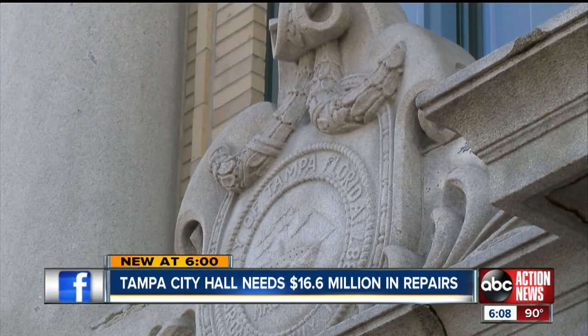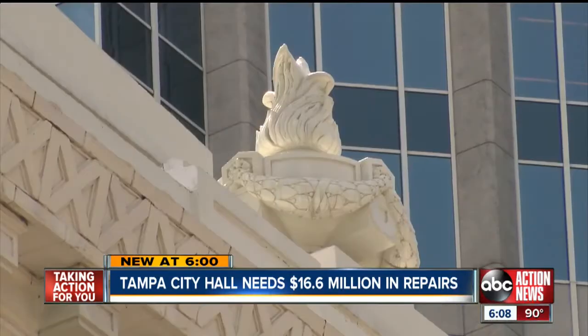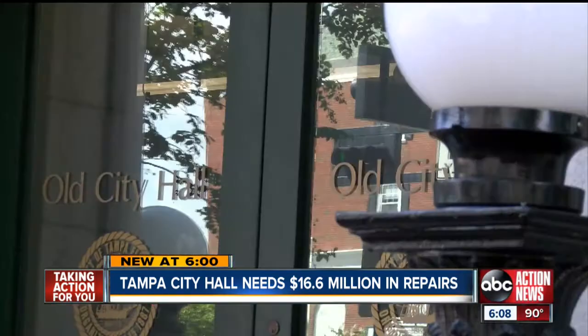The project will be put out to bid next summer. This being a national landmark structure, we have to take due care in process, so the city will be seeking consulting services. A job the city hopes will restore City Hall for another 100 years. This is our history, and we want to preserve this. In Tampa, I'm Carson Chambers, ABC Action News.